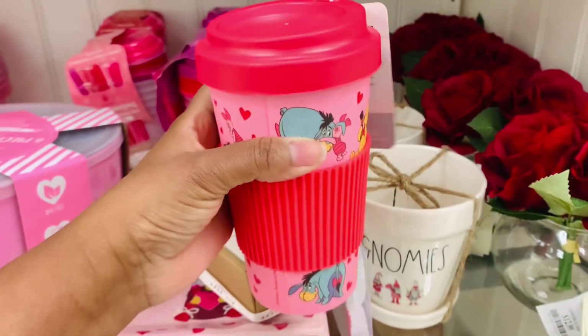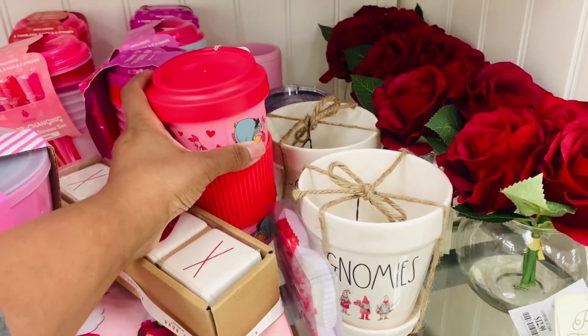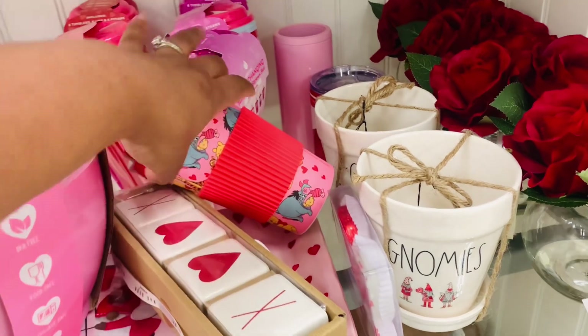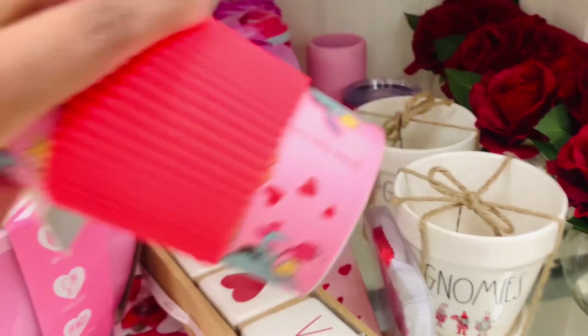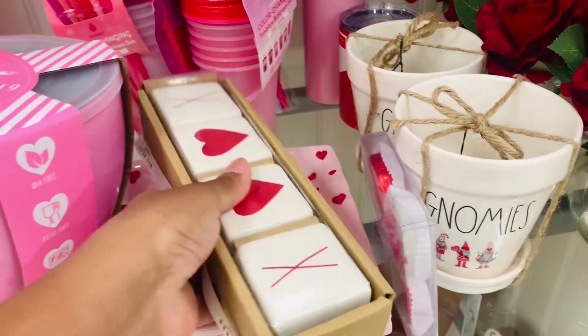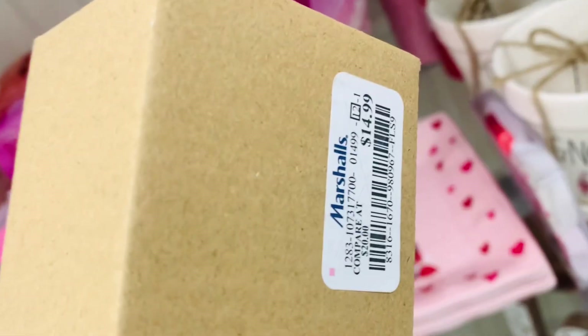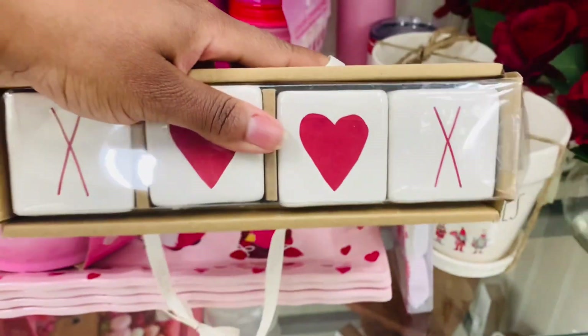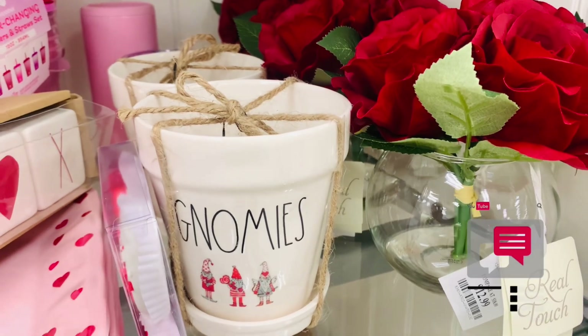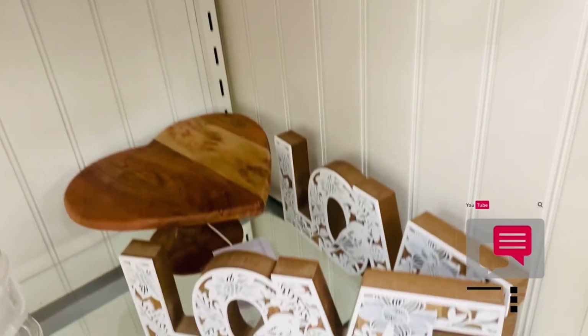I'm starting to feel Pooh again. Not that I ever didn't feel him, but I feel like they put out some very cute Pooh spring and Easter finds. I think I will incorporate him some kind of way into my decor for the spring. What are you guys thinking about doing for spring decor? Comment down below and let me know.